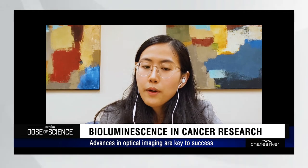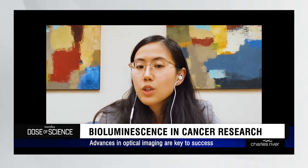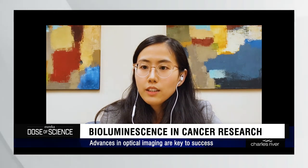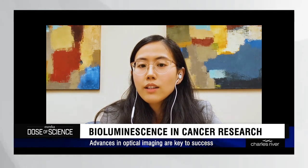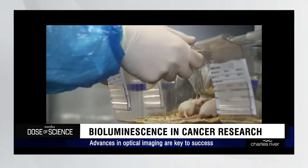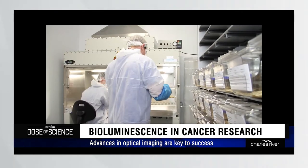Coupled with the fact that luciferase and use of luciferin is non-toxic to cells and animals, we can use optical imaging to determine tumor growth as well as spread across the body in the same animal over and over again, across a long period of time.